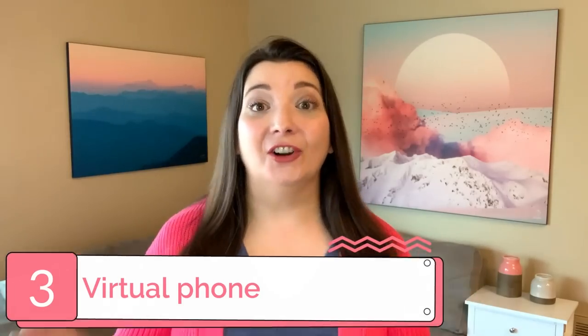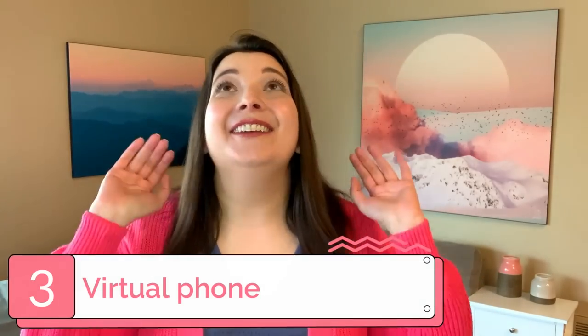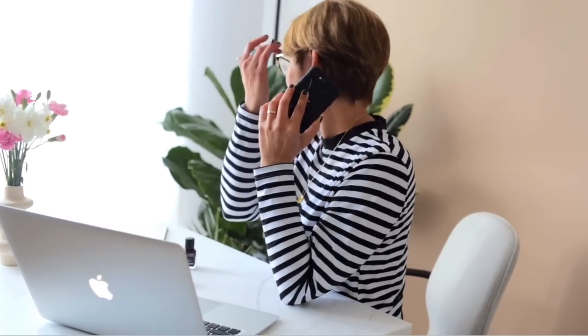Number three: virtual phone. You will take your professionalism to the next level with a dedicated toll-free or local business number and a VoIP phone system. No more giving out your cell phone number, so you can create a clear boundary between your work life and your personal life. Choose a number with a local area code or go for a toll-free number to reach customers internationally. You also get features like auto attendant, menus, and pre-recorded greetings. We love saving time with automations.